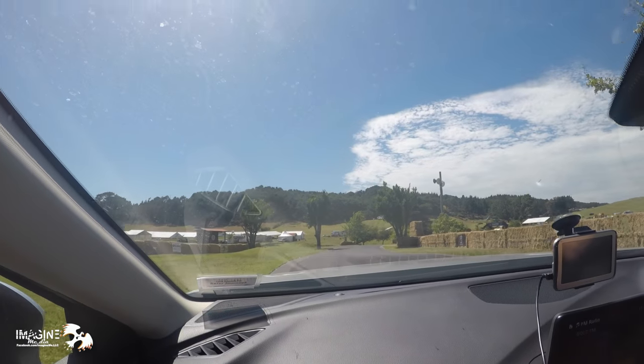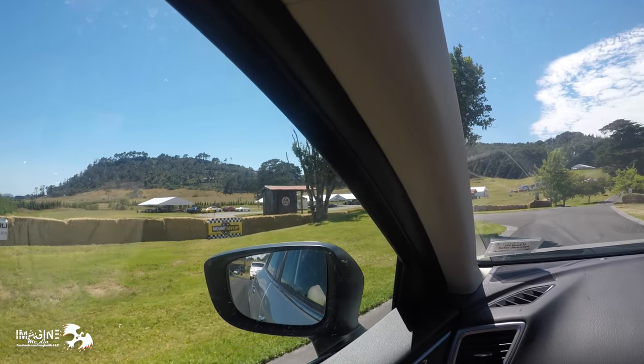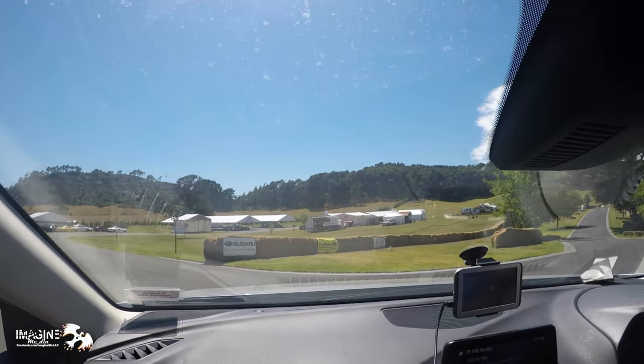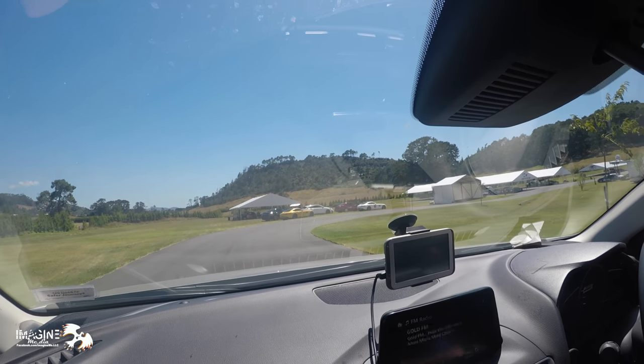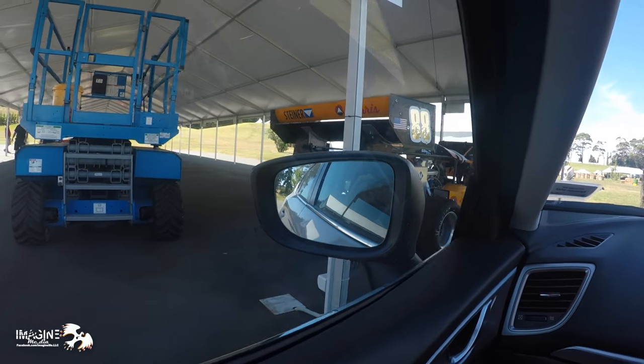Now we gotta find our car. Looks like one over there. I see a reach from our backflip truck. There's Paul's over there, and Donner. We're probably over there too — he said we were pretty close. There it is.